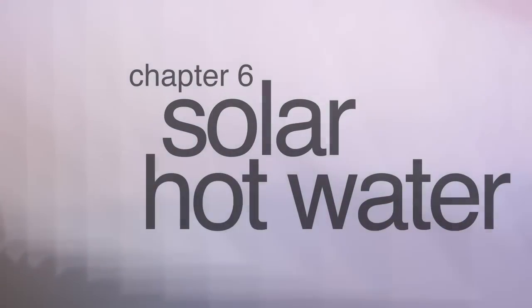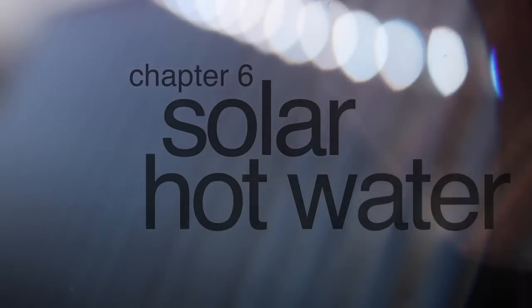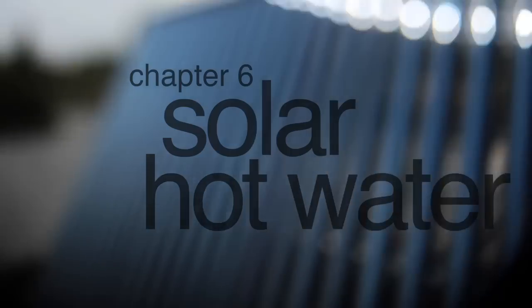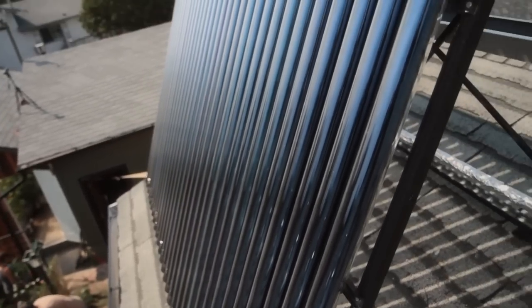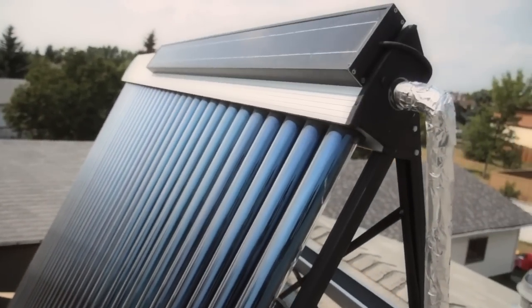Our solar hot water panels provide over 80% of our hot water throughout the year. It's just great being able to take a shower and know that the heat came from the sun. It's called an evacuated tube solar collector.